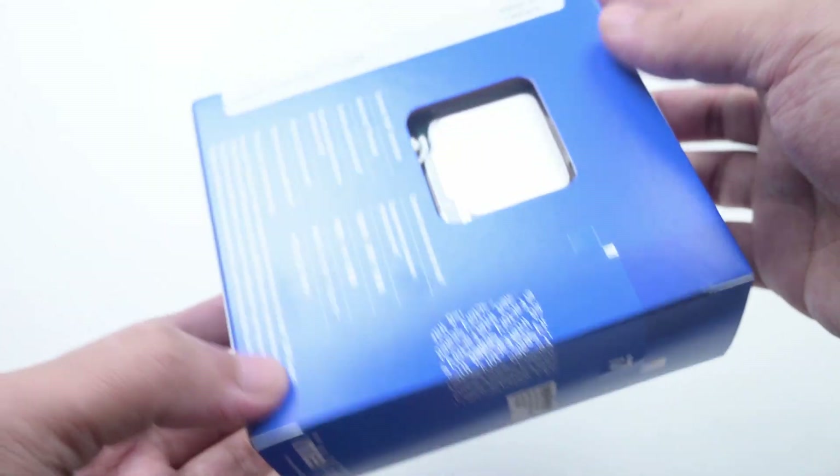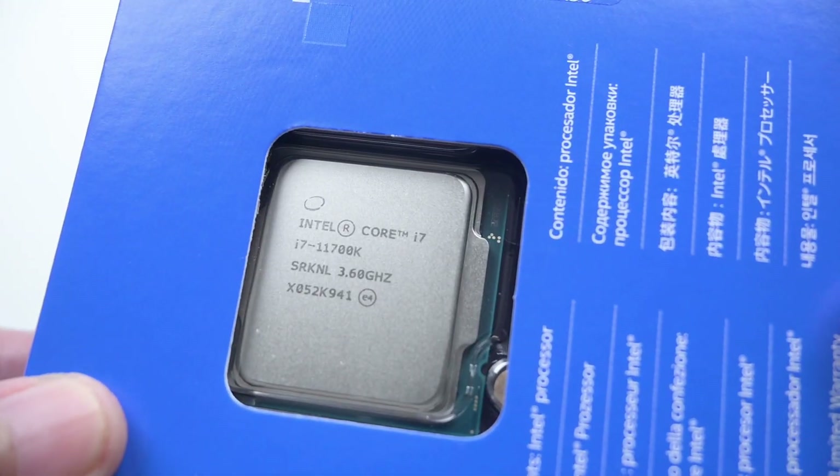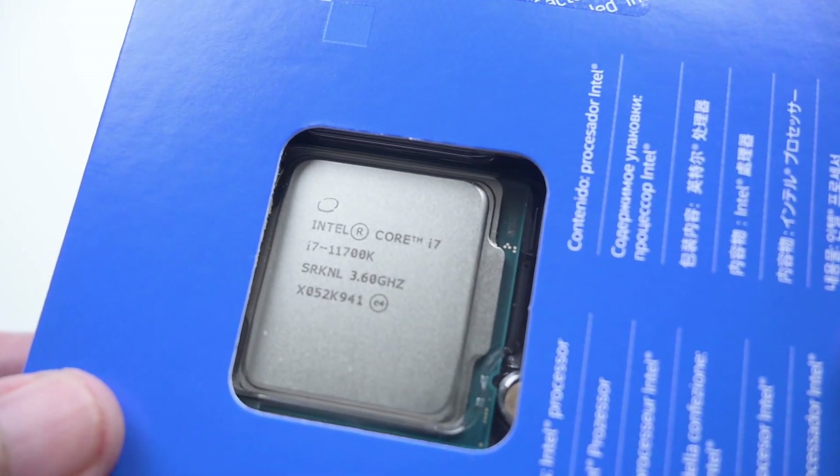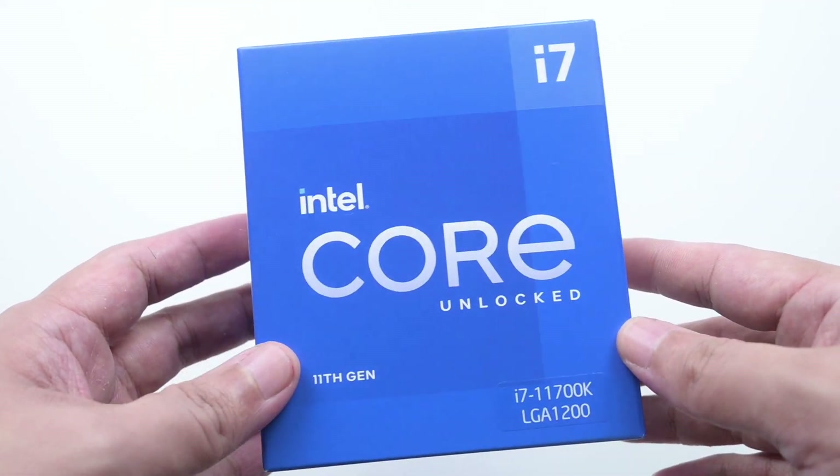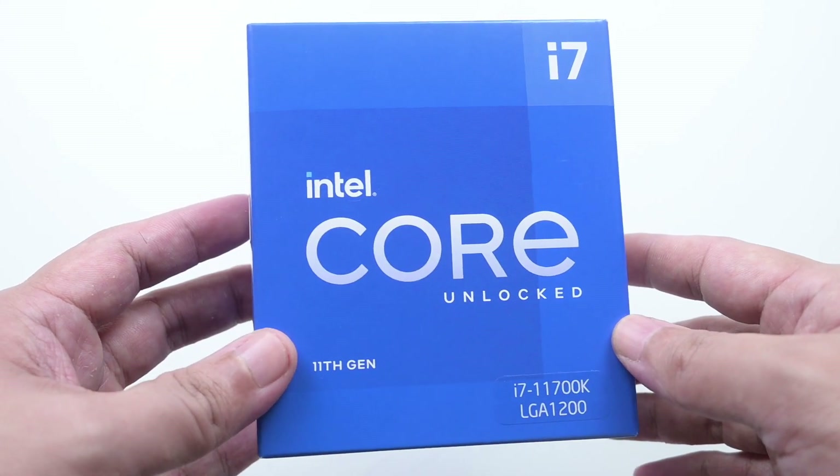Hi everyone, welcome back. This is the review for the Intel 11th Gen Core i7-11700K. In this review, I'll be using the MSI Z590 Torpedo motherboard and I will be covering the performance, the IPC improvements, power draw, temperature, and I'll be sharing my thoughts about this processor. Let's begin.